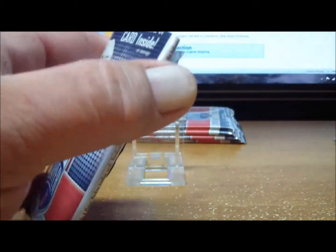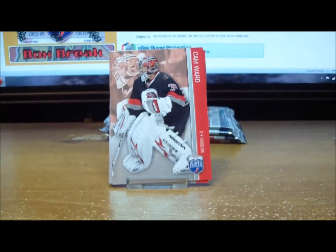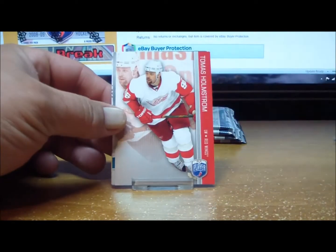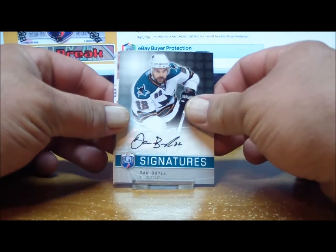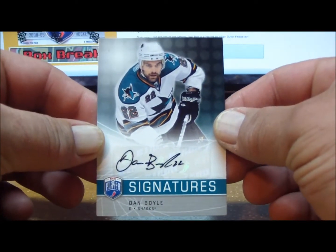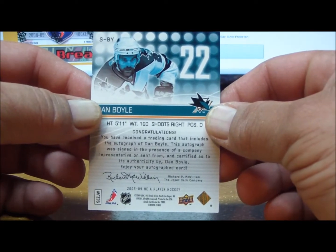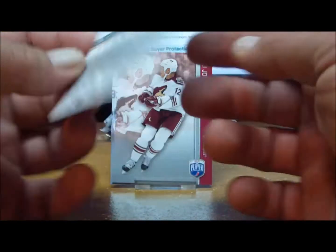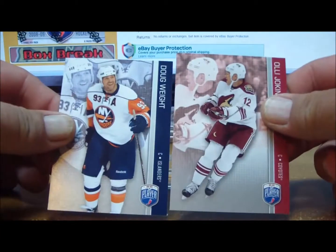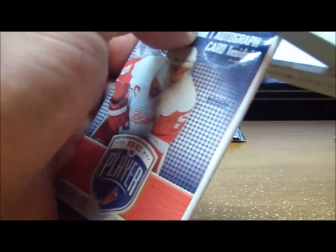We got a spacer and two more base cards. We know we're going to be getting an auto in every pack — the only other thing we're waiting for is the Be A Player rookie numbered to 99 or less. Pack four: one, two base cards, and an autograph for the San Jose Sharks — Dan Boyle. Gerard Sebas also has the San Jose Sharks, followed by two base cards.